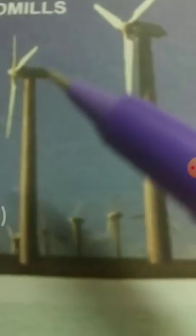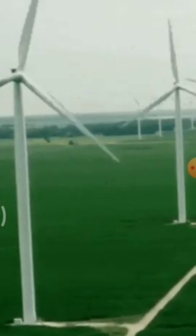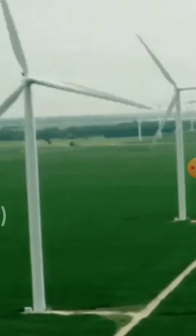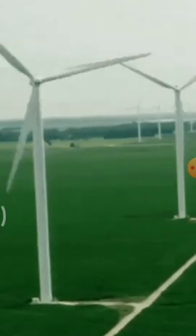Wind energy: the energy obtained from wind or air is called wind energy. It is used to move windmills, and these windmills are used to generate electricity. In remote areas, we use windmills to produce electricity. It is eco-friendly.